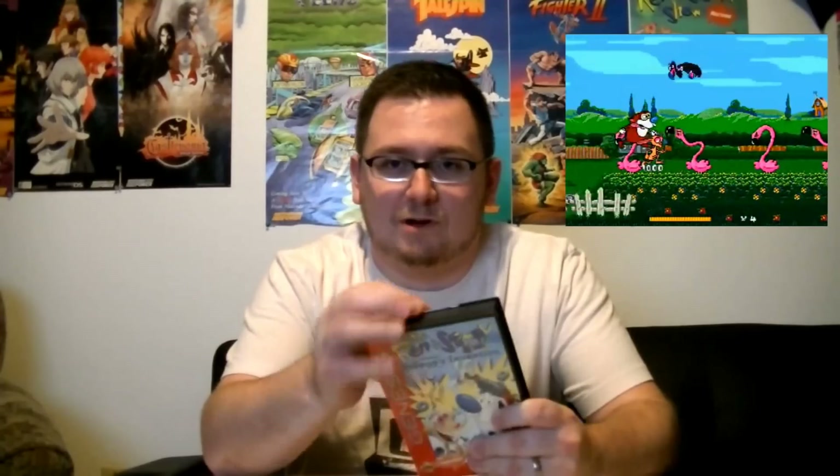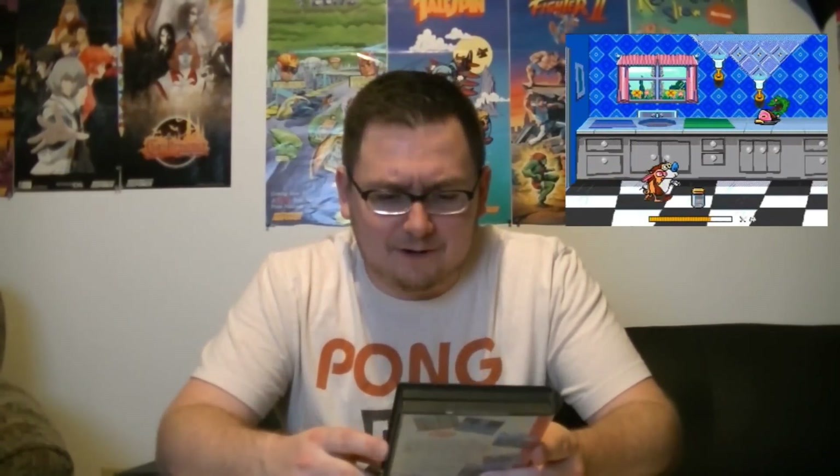Last but not least — I nearly forgot this game. I picked up Ren and Stimpy: Stimpy's Invention for the Sega Genesis. It's actually a complete copy with a really nice instruction manual. The little plastic tabs broke off the Genesis box, but most of them are like that because they're hard to keep. Me and my buddy Zach played through some of it — we didn't make it all the way through, and we recorded that, so that video will be on the YouTube channel soon. We had fun playing it — it's just as funny as I remembered it 20 years ago. That's the last of my pickups.